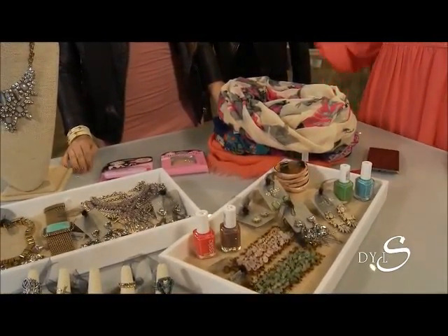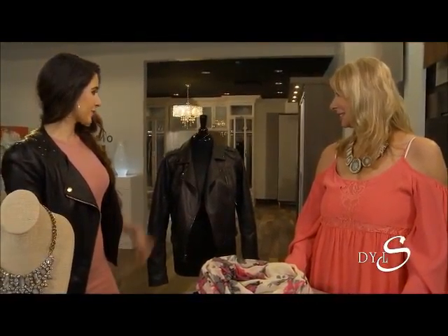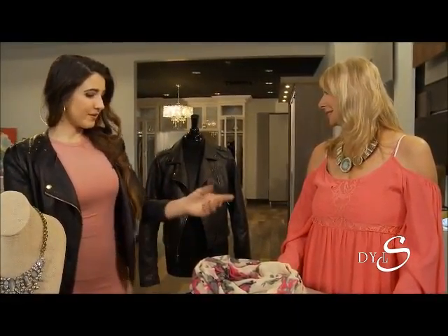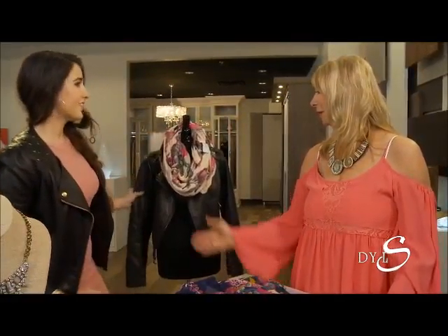Let's talk about some must-have pieces — like leather. My favorite accessory is a leather jacket. Going out at night, even with a little cocktail dress, add your jacket and it adds a cute edge to it. Throw on a little scarf with it as well — so cute, gives it that pop of color.